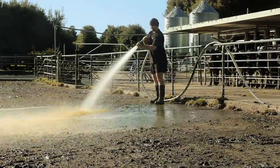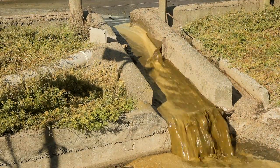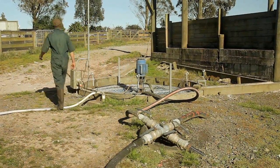After each milking the effluent is flushed into a fines pit and then into the sump. Once that sump is full, effluent flows directly into the pond. If soil and weather conditions are right, we pump directly from the sump because fresh effluent has more nutrient value than pond stored effluent.